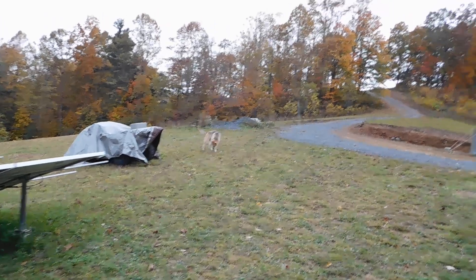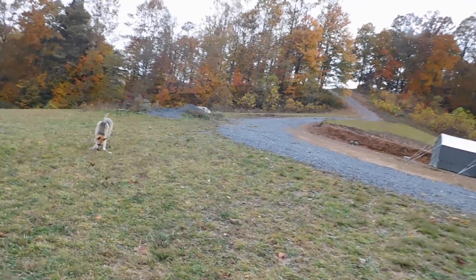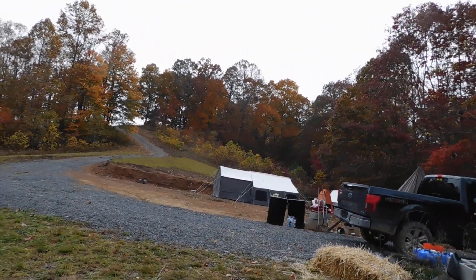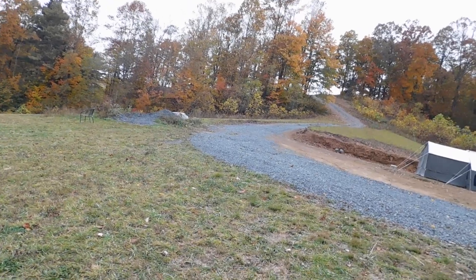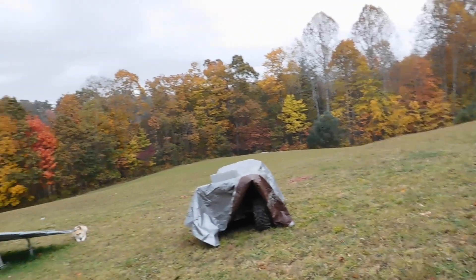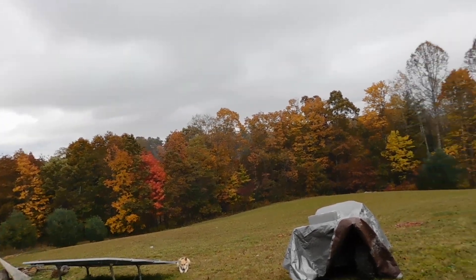Hey everybody, Prepper Nurse One here. Today is Tuesday, the 18th of October 2022. It's still lightly snowing — you can kind of see it on film — nothing is sticking to the ground because it's not that cold yet. We weren't even supposed to have any rain today, so not sure what happened, but it's definitely overcast. What are you going to do? Me and Steve have just kind of been hanging out.